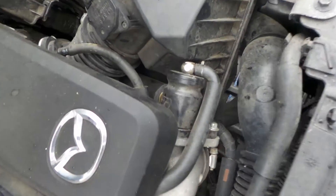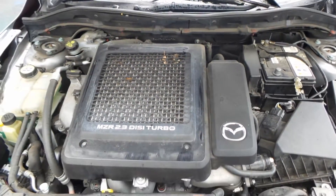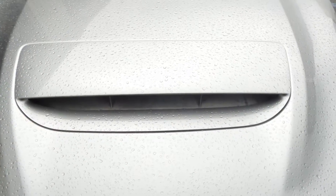This one also has an aftermarket Turbosmart blow-off valve. Got a good bonnet scoop.